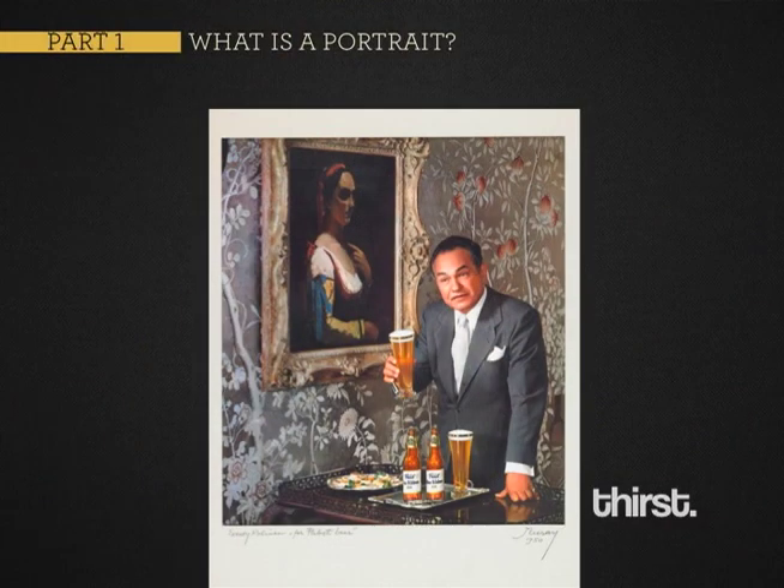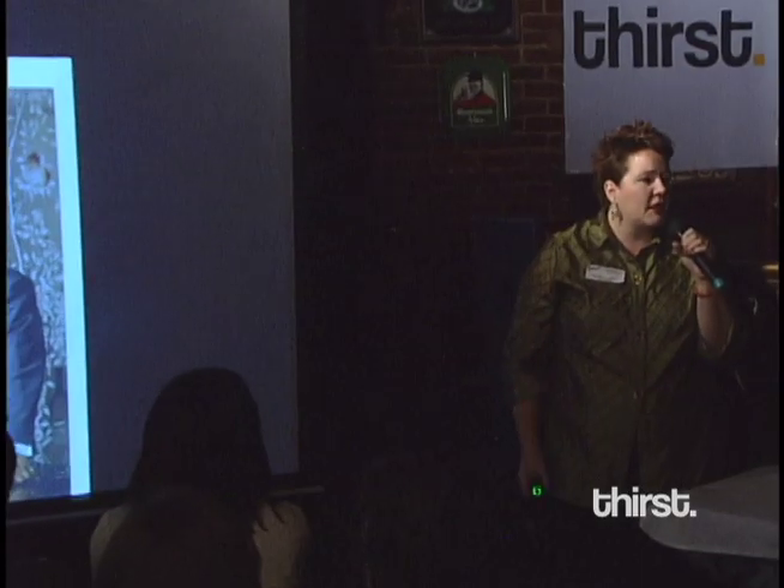Or maybe it's actually Pabst Beer Company. Here's Edward G. Robinson. He's in his home, this is his artwork — this could be a portrait of him. But maybe it's not.